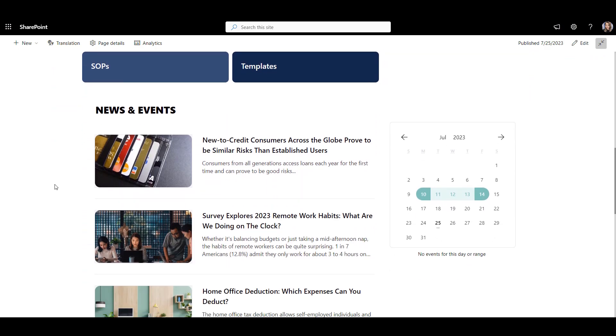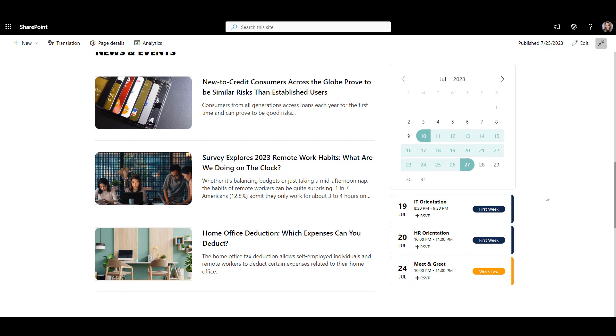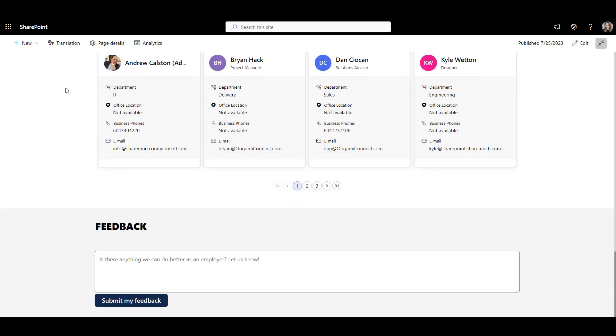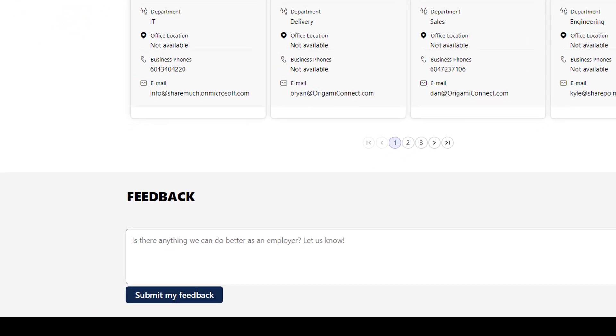Next, we have company news and events. This can be pulled from different sites on the intranet and can also be targeted to specific user roles. Next to the news, there is a month-view calendar to help employees see company-wide events and RSVP them right from the same page. You can even have these events color-coded based on their category. Next, we have a staff directory with search and customizable filters to help employees find their colleagues. And the homepage is wrapped up with a feedback form to help collect employee ideas about how to improve their experience.